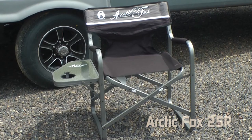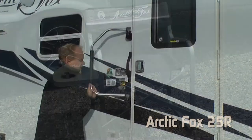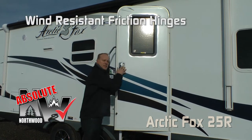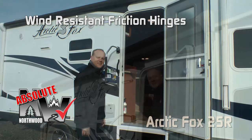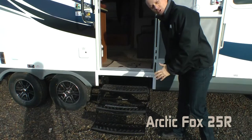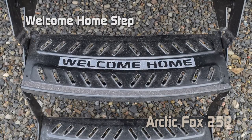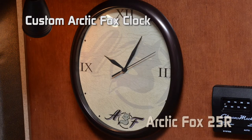Every Arctic Fox travel trailer and fifth wheel comes standard with two Arctic Fox logo director's chairs featuring a side table and cup holder. Extra large grab bar with Absolute Northwood friction hinge, which makes your door virtually wind resistant. Carefree Traveler 12-volt power awning. You'll enjoy some of the personal touches on your Arctic Fox, like the 'Welcome Home' on your front steps, the Arctic Fox logoed entry mat, and custom Arctic Fox clock.